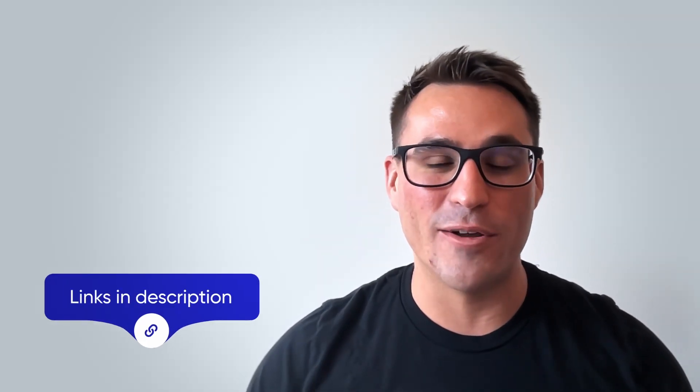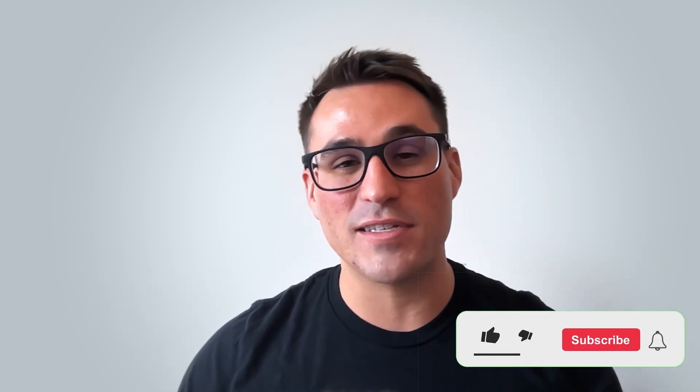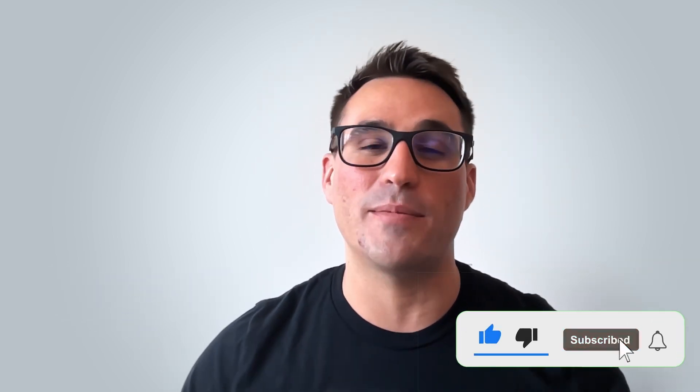Thanks for watching that video. If you'd love to learn more about Atlan, or you just want to see a product demo or talk to someone on our sales team, make sure you follow the links in the description below. If you love the videos, smash that like button and please subscribe to our channel. We'll be putting out clips like this all the time. Thanks everyone.